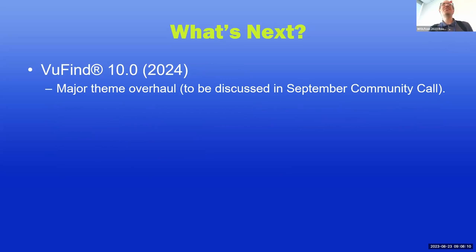A little further out, we're looking at ViewFind 10 coming out in 2024. There's that major theme overhaul I keep promising — it's a major topic of the September community call, so please join us if that interests you. Some work currently actively ongoing related to the theme overhaul is better integration between the lightbox and single sign-on. Right now, if you open something in a lightbox that makes you log in through SSO, you do get redirected back to the right place, but you're no longer in a lightbox — it's a bit inconsistent. This work will fix that.